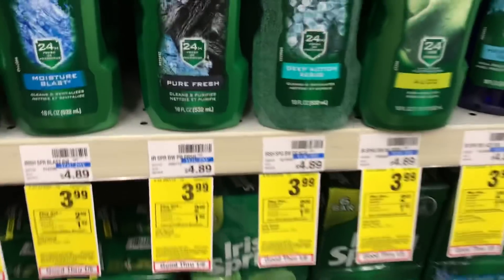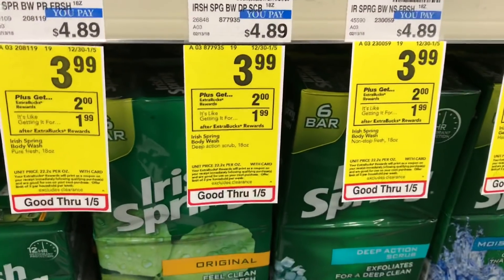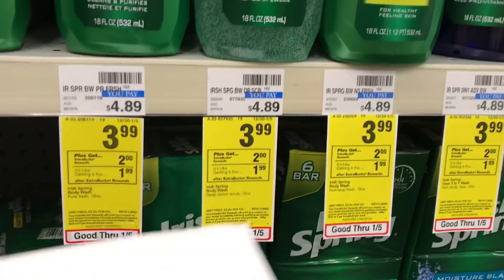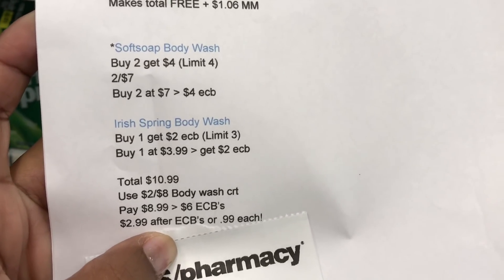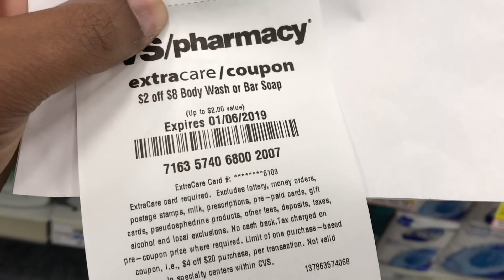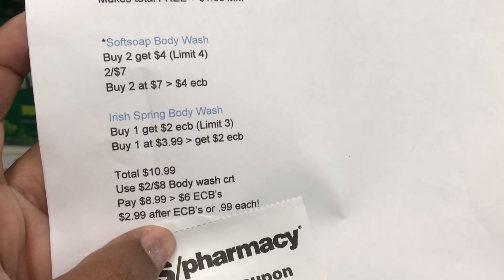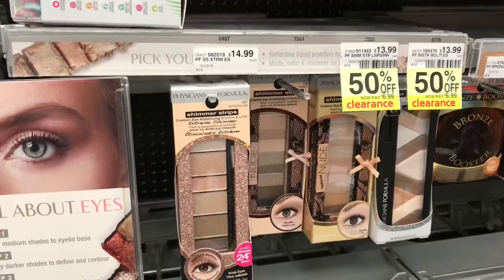The next deal is on body wash. I'm picking up one Irish Spring and two Soft Soaps. The Soft Soap is two for $7 and when you buy two you get back $4 in ECBs. The Irish Spring is $3.99 and when you buy one you get back $2 in ECBs. The total for all three is $10.99. Using a $2 off eight body wash CRT brings it to $8.99, and with $6 back in ECBs it comes to $2.99 after ECBs — just $0.99 each.